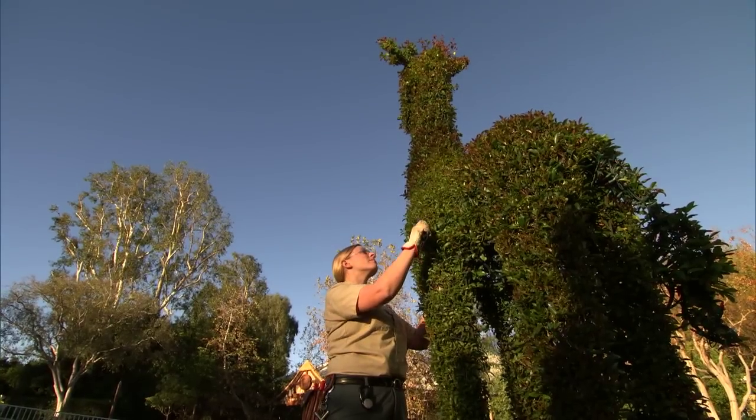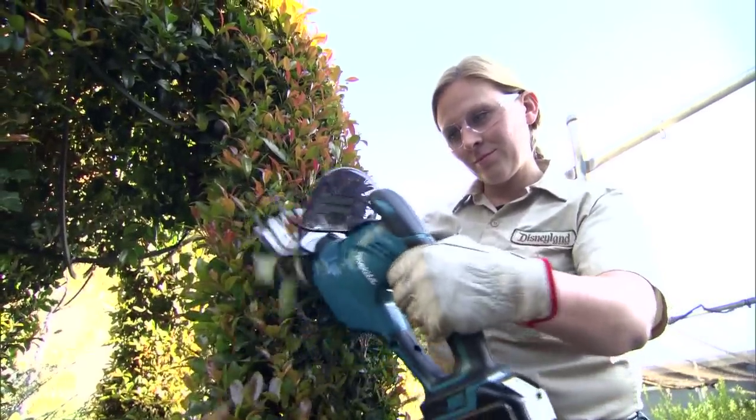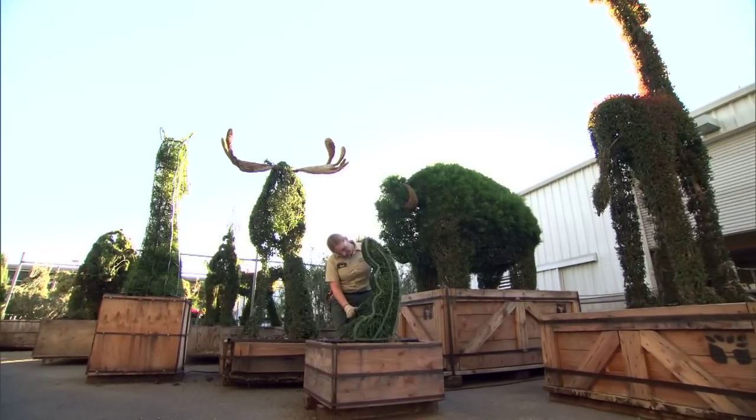Most of the topiaries that are currently on stage have been here for almost 15 years. The topiaries that we keep in our backstage nursery are generally trimmed for approximately three to five years before they're ready to come on stage.